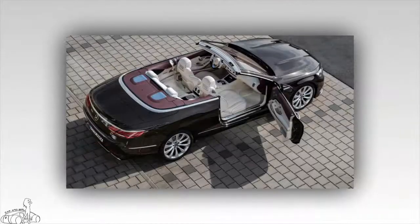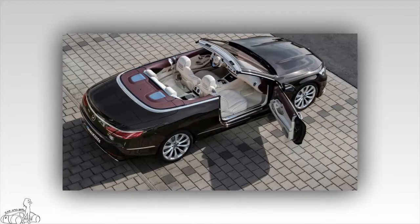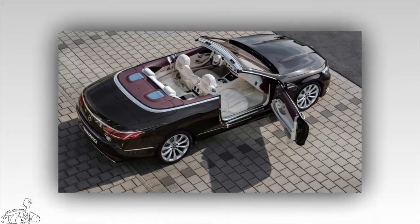Two versions of the Mercedes S-Class Coupe and Cabriolet 2018 are equipped with advanced driver assistance systems, including a distance control system that automatically adjusts the vehicle speed through bends, linked to map data. The active steering assist system also makes it easier for the driver to control the car.